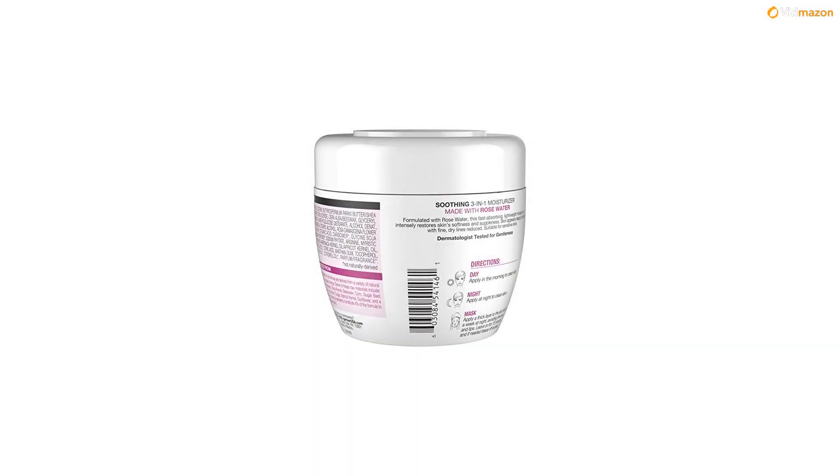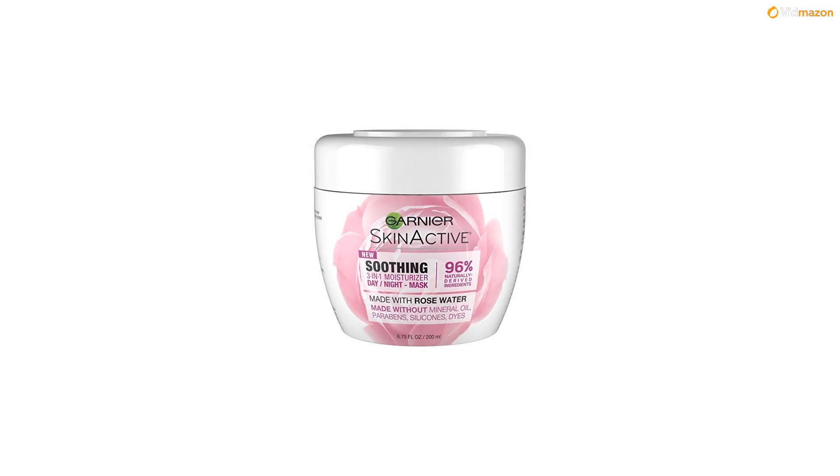The aloe juice line instantly refreshes skin, featuring a hydrating 3-in-1 face moisturizer, a cream face wash, and a gel cleanser. Daily face moisturizer: apply in the morning to clean skin. Night cream: apply at night to clean skin. Facial mask: apply a thick layer to the skin twice a week at night, avoiding the eyes and lips. Leave on for 10 minutes and if needed tissue off excess.